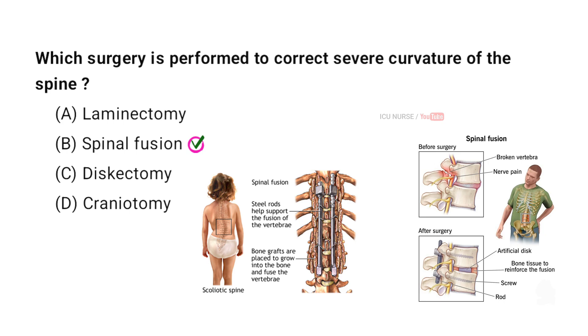The surgery performed to correct severe curvature of the spine is Spinal Fusion. It involves connecting two or more vertebrae together so they can heal into a single solid bone. This procedure stabilizes the spine and reduces the curvature caused by conditions like Scoliosis.